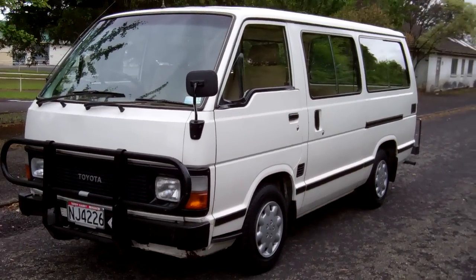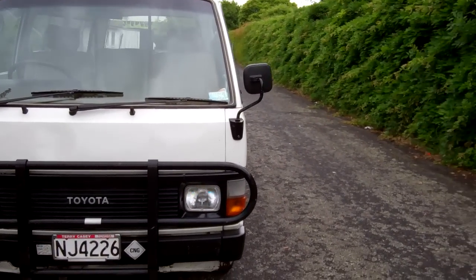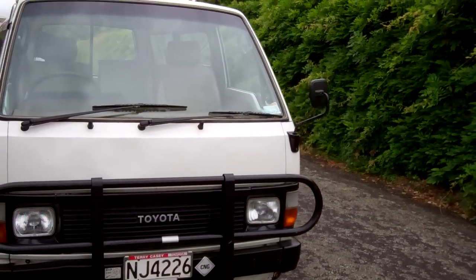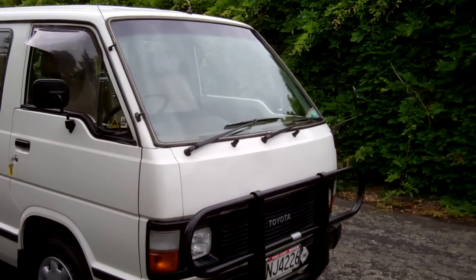Hi, this is Dan from Cash for Cars. What you're looking at is our latest vehicle to go on the internet in an auction. This is a 1987 Toyota Hiace — always very popular vans these.